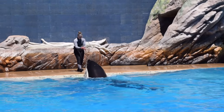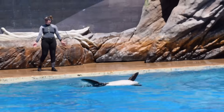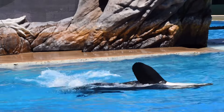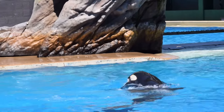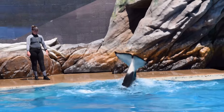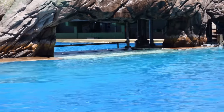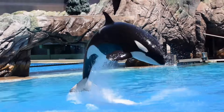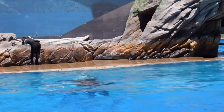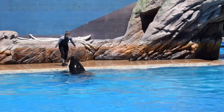Orcas are adapted perfectly to their environments, and even the whale's black and white coloration has a purpose. It camouflages the outline of their bodies in the water, making it easier for them to surprise and catch their prey. When viewed from above, the black of the whale blends in with the dark depths of the ocean. When viewed from below, the orcas' white bellies match the brighter surface of the water, blending with the light above, giving them the perfect camouflage.